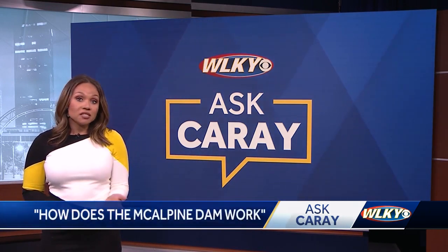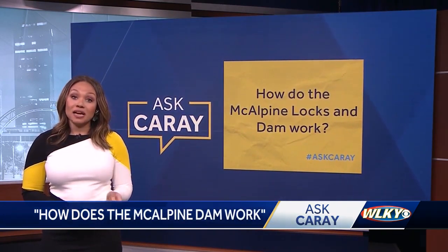We just experienced a top 10 flooding event on the Ohio. As the water spilled out of its banks, the McAlpin Locks were impassable. This week's question is: how do the McAlpin Locks and Dam work?